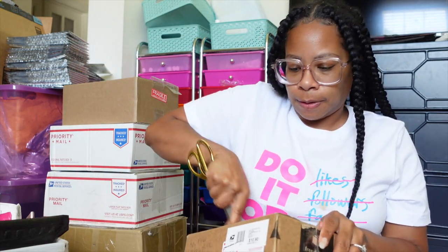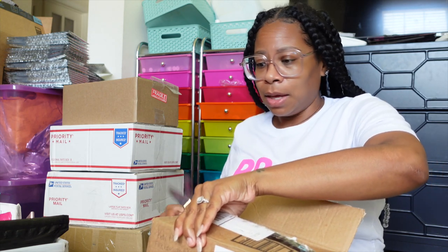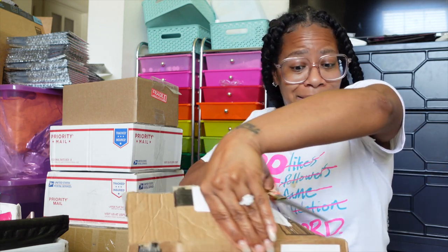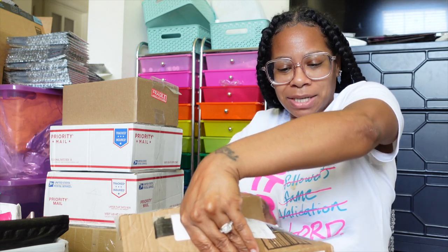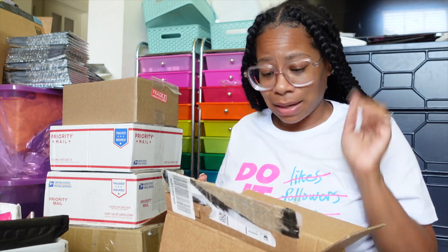I'll do the boxes first. If you're a small business owner and you want to send me anything to showcase here on my channel, feel free to do so — my PO box is down in the description.